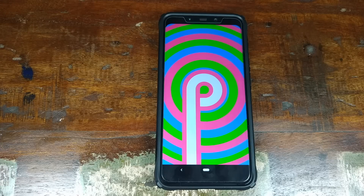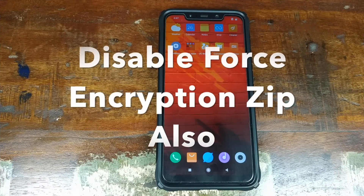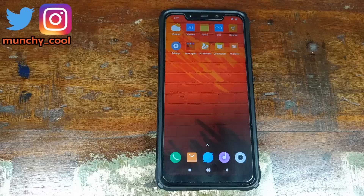Now let's look at how to install the Pixel Experience ROM on the Xiaomi POCO F1. You need the ROM zip file and the vendor zip file — both are linked in the description. Download them and transfer them to your phone. You also need TWRP Recovery already installed; I have a separate video for that, linked in the description and as a card on the top right of your screen.